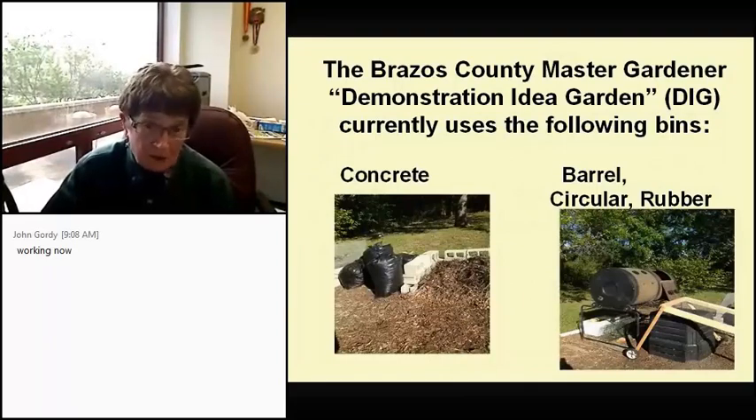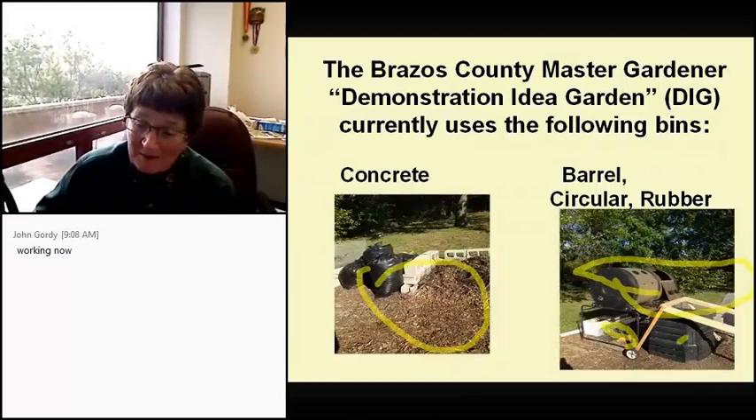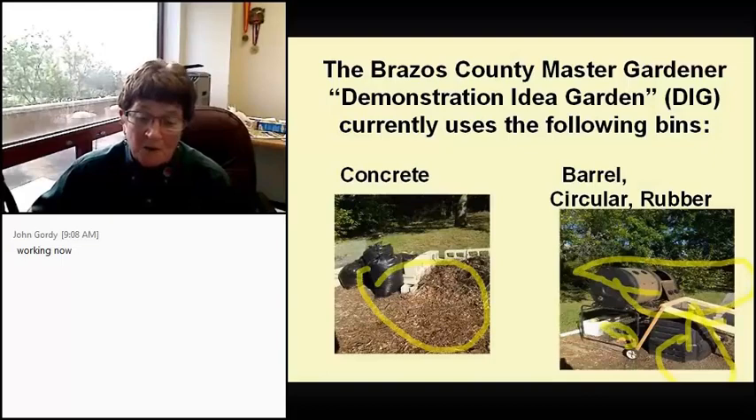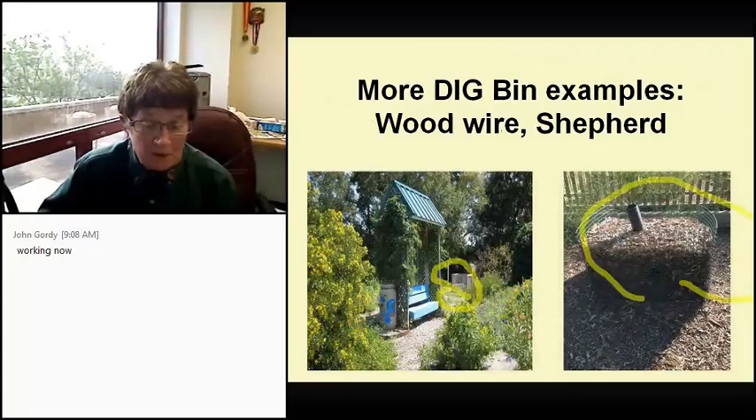The Brazos County Master Gardener Demonstration Idea Garden, the DIG, currently uses and displays the following bins. The first is the concrete bin. The second is the barrel. The next is the circular bin, which you can see is stuck underneath the barrel because it's of no use. And this is the rubber bin — we found it's really good for storage. There's also a screen that one of the Master Gardeners built so we can sift compost for the entire garden. More bin examples include a wooden wire bin and what's called a shepherd bin.